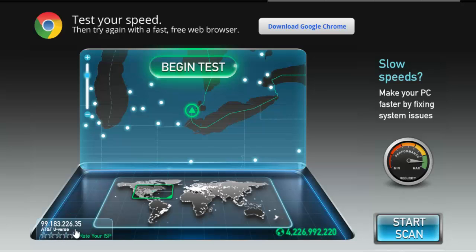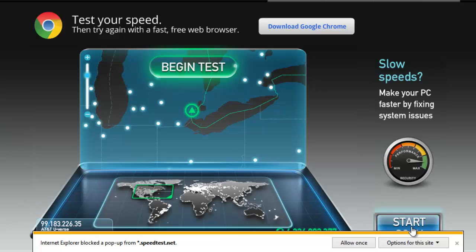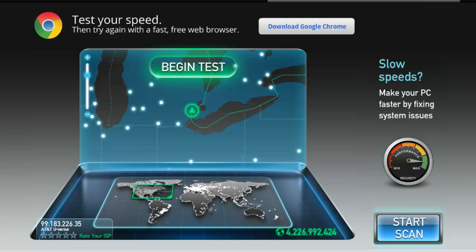I just upgraded my account from 1 meg to 18 meg. It wasn't much more different. Now let's test it out and see if they're giving me exactly what I pay for.